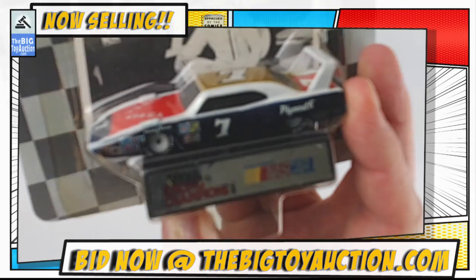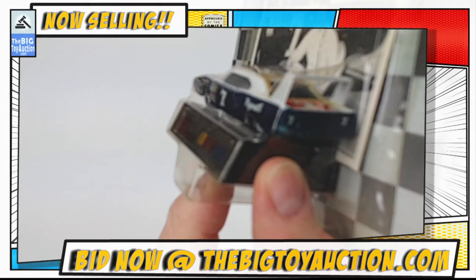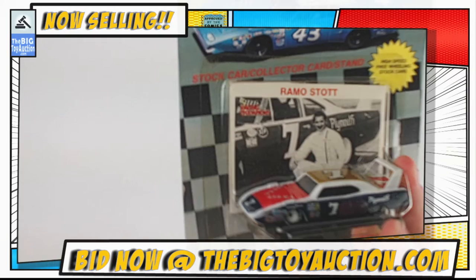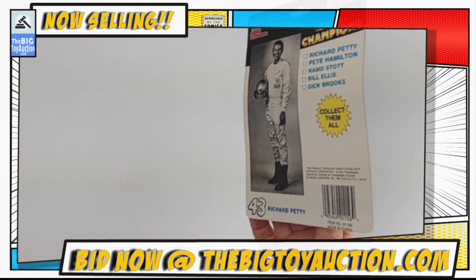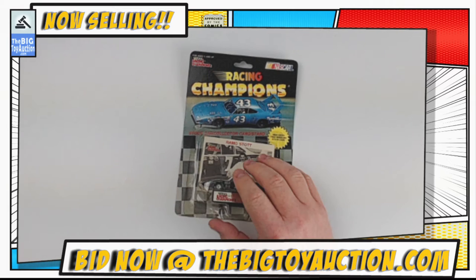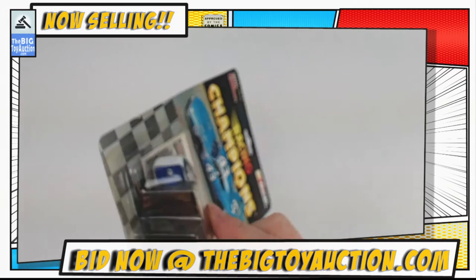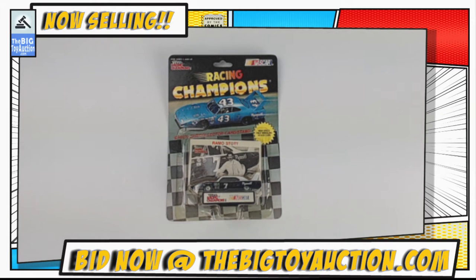I'll bring it right up to the camera so you can see all that goodness. I love the design on that car — that is fantastic. Giant spoiler on that Super Bird, and of course the stand that comes with it. It comes with a collectible card as well. You can see the back — we do these condition reports in video form so you can see everything live. The card itself is pretty nice, a little bit of lifting right here, but overall a fantastic piece.